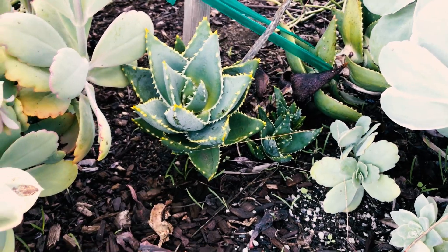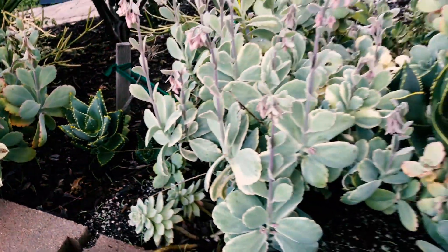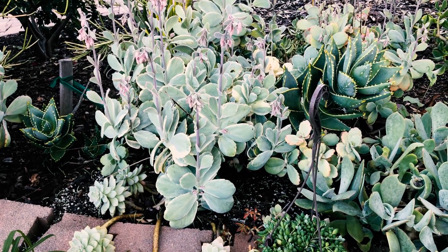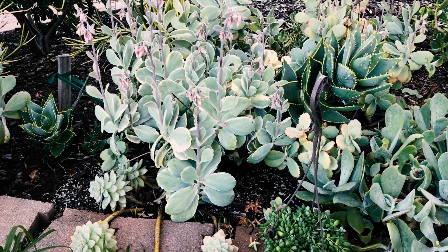That one's a bit more on the rare side. This is the jeweled aloe — I should prune back some of these other succulents to showcase it. When it blooms we'll do an episode on it. It's one of my favorite aloes in the yard.